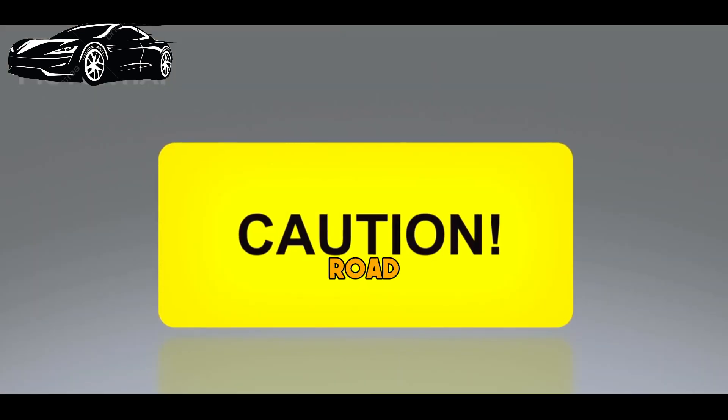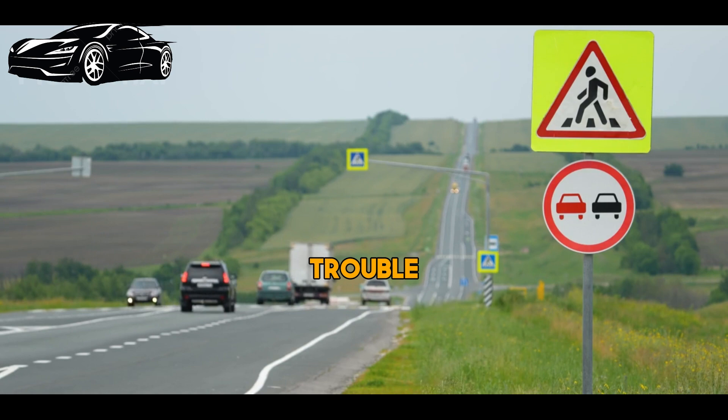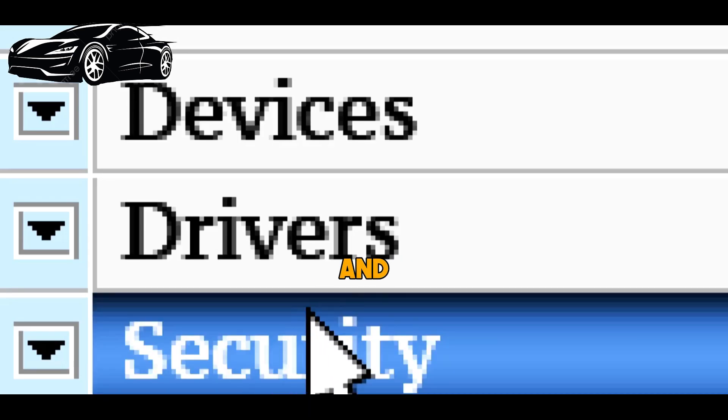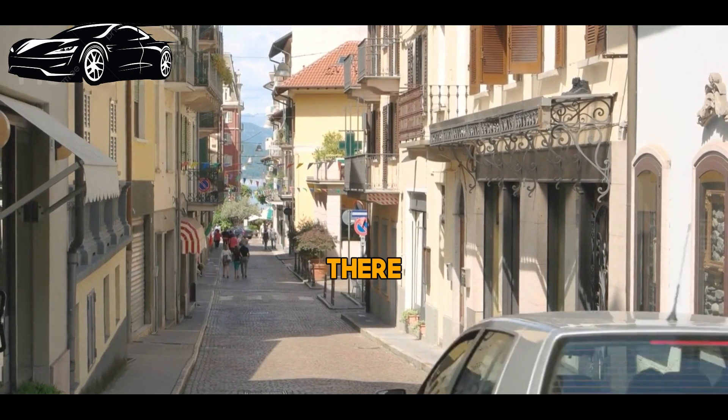Remember, road signs are there for your safety and the safety of others on the road. Ignoring them can lead to accidents, fines, and legal trouble. So as a new driver, make it a priority to learn and obey these signs. If you found this video helpful, give it a thumbs up and share it with fellow new drivers. And as always, drive safely out there. Thanks for watching, and we'll see you in the next video.